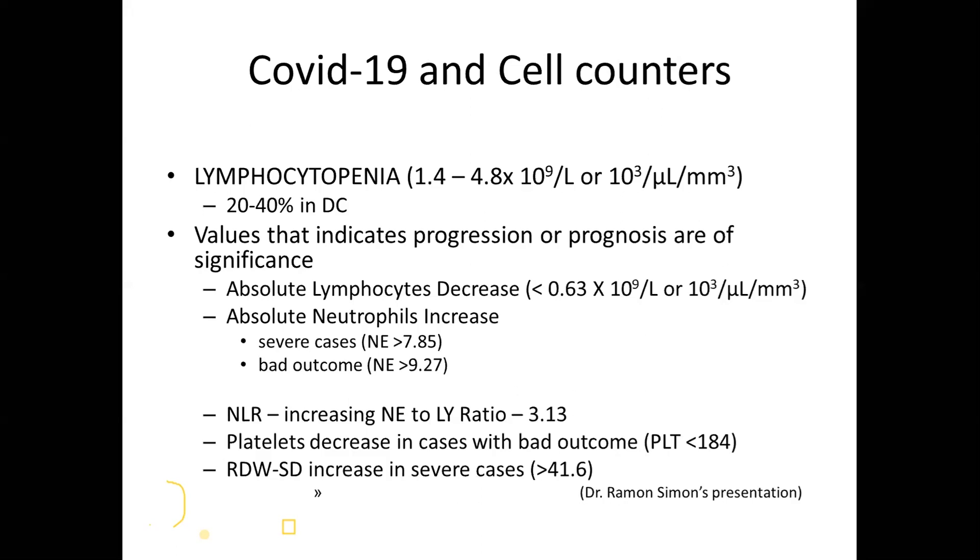Absolute neutrophils increase, with associated cell population data changes. In severe cases, neutrophilia can be more than 7.85 × 10⁹ per litre, and a bad outcome is associated with neutrophils above 9.27 × 10⁹ per litre. The neutrophil-lymphocyte ratio (NLR) is important — if neutrophils are 3.13 times the lymphocytes, the patient needs extra attention. Thrombocytopenia is only seen in very severe cases. Red cell distribution width standard deviation (RDWSD) also increases in severe cases — all these can be picked up on a cell counter.